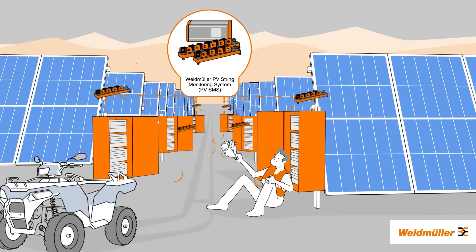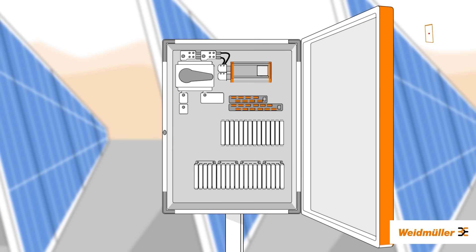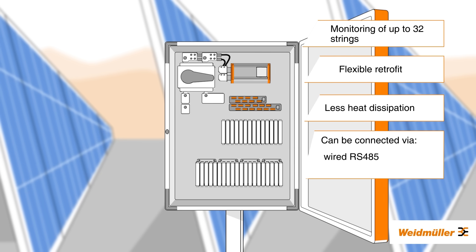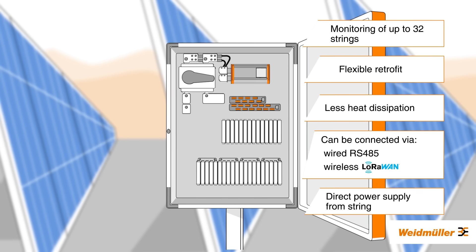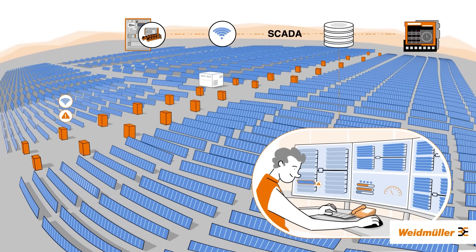Introducing the Weidmüller Photovoltaic String Monitoring System. This ingenious system lets you collect data from up to 32 strings in each combiner box and can be implemented in existing cabinets. The communication can be wired or wireless. With wireless LoRaWAN communication, data seamlessly flows to a Weidmüller communication box, then to the cloud or server, integrating into your SCADA system.